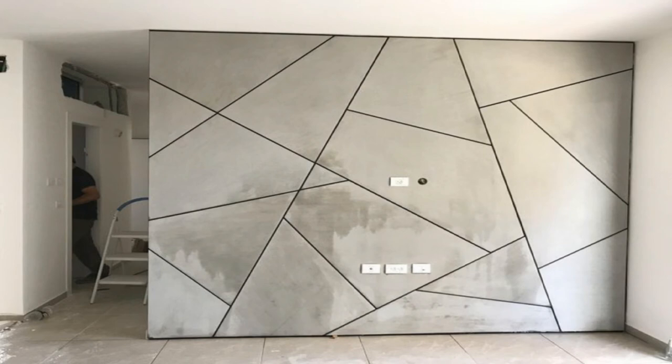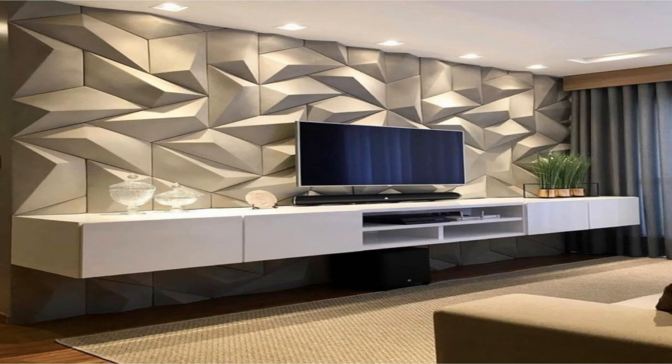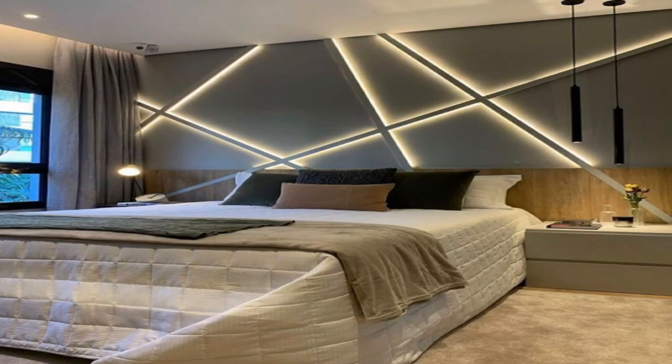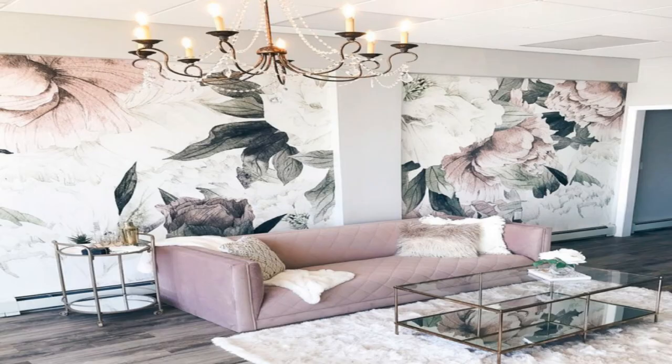14. Add a giant whiteboard or chalkboard. A big board is a perfect functional addition to an office, playroom, or even a kitchen. A chalkboard lends a rustic air to any room, while a whiteboard is the contemporary alternative. And you don't have to stick to just white — you can paint an entire wall with whiteboard paint, which creates a writable surface.